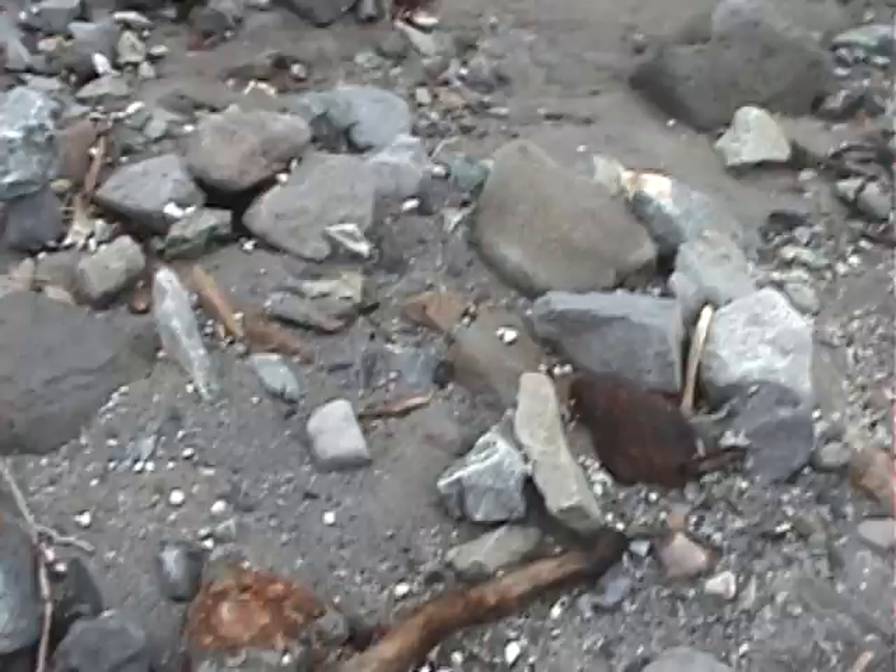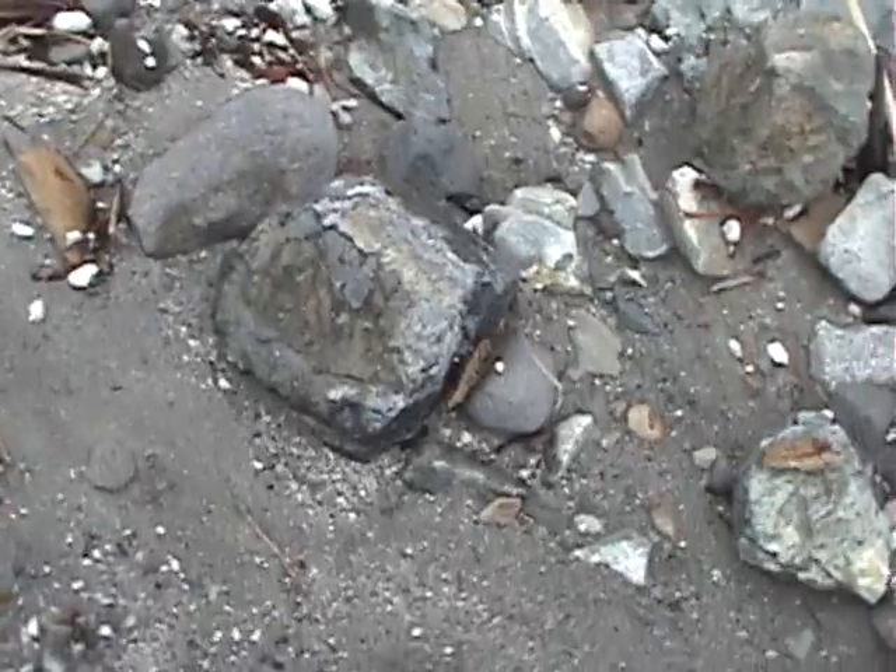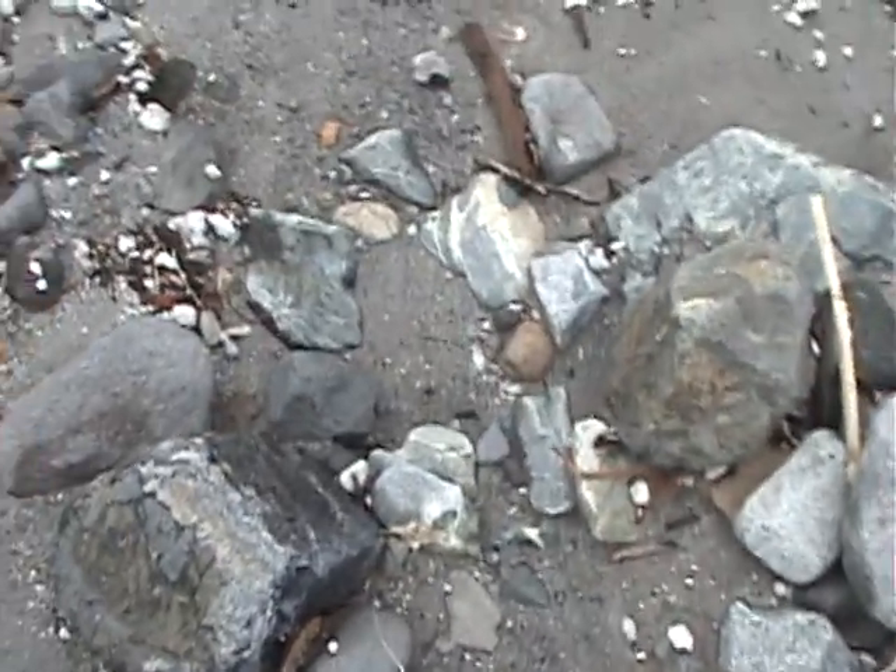Lots of interesting rocks around here. This is a boulder with obsidian on it, on the side.